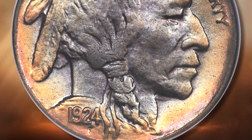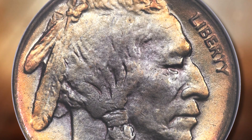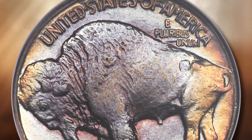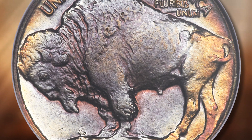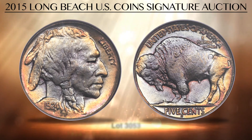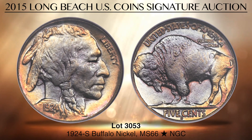Lot 3053 is tied for the finest known 1924S Buffalo Nickel, graded MS 66 Star by NGC. It is a remarkable premium gem survivor of this rare San Francisco Nickel. Only the slightest softness is seen on the highest points of the design — a trivial hindrance since fully struck coins of this date and mint are unknown.